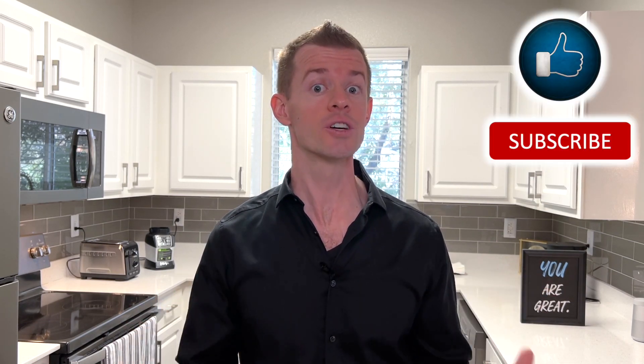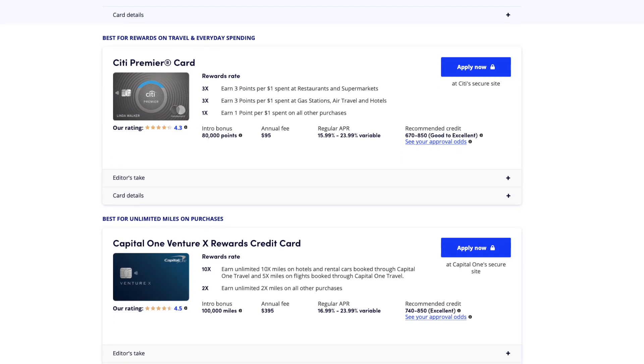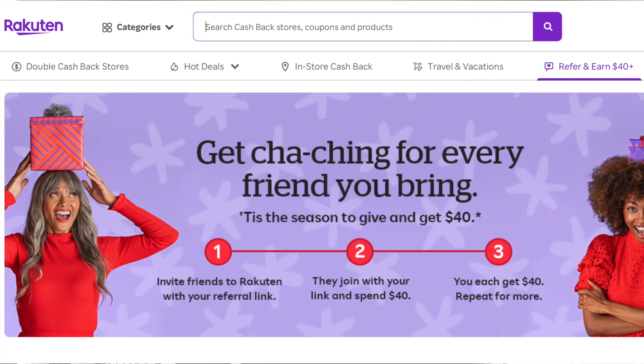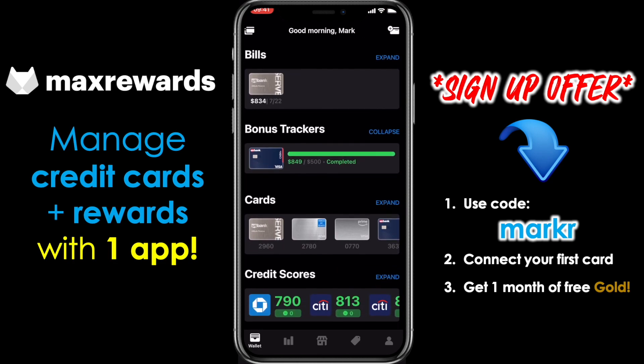Hey everyone, it's Mark. I'm here to help you put more money in your pocket through credit cards and smart financial habits. Check out the links in the description to view some great credit card offers, get additional cash back when you shop online through Rakuten, and to sign up for Max Rewards, which is a fantastic app to manage all of your credit cards and rewards in one place.